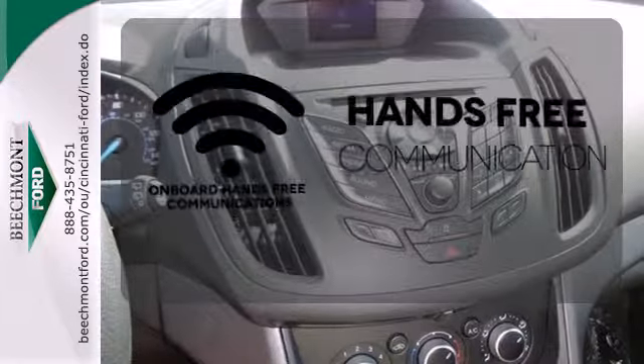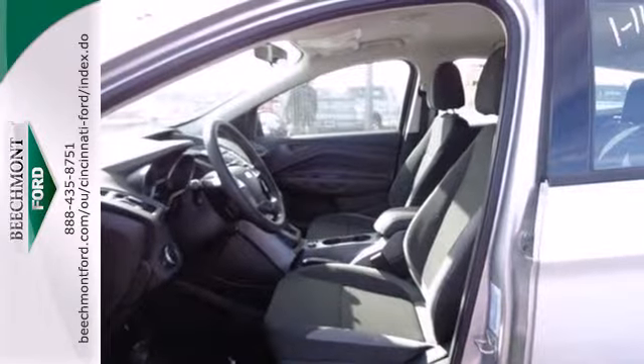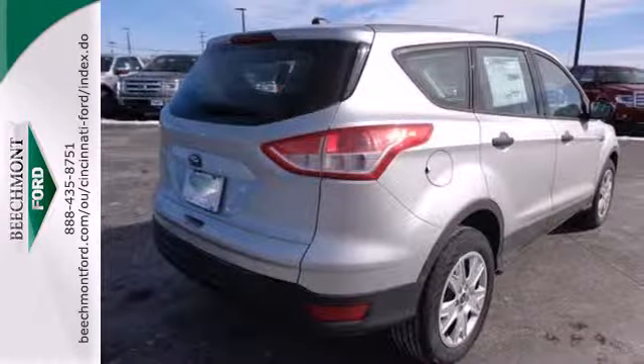Activate your drive with your voice thanks to onboard hands-free communications. This stylish, modern SUV is ready for you and your family. Come take it for a test drive today.